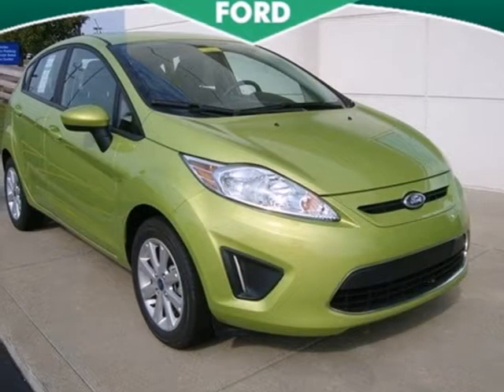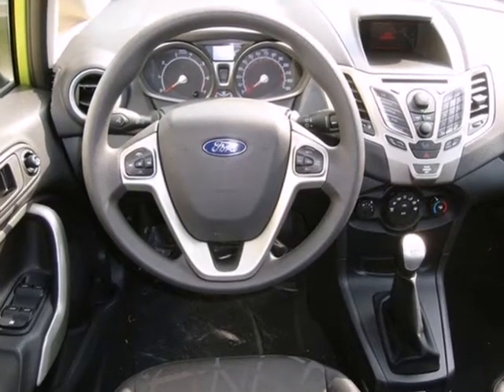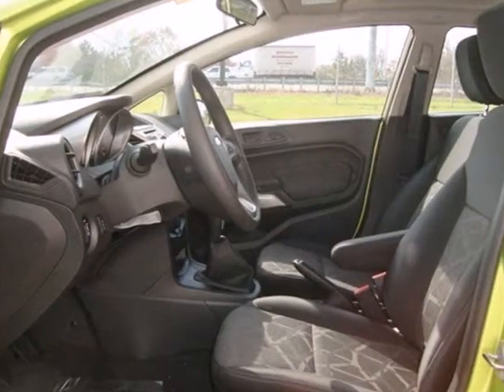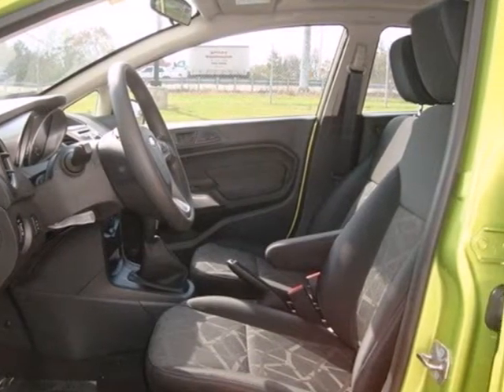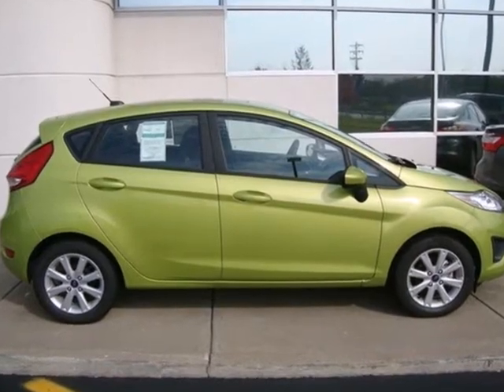Here's a 2012 Ford Fiesta. Its high fuel economy helps you save money. This Fiesta comes with an anti-theft system, air conditioning, a tilt and telescopic steering wheel, as well as anti-lock brakes for safety. Stop in for a test drive and see how well this car works for you.